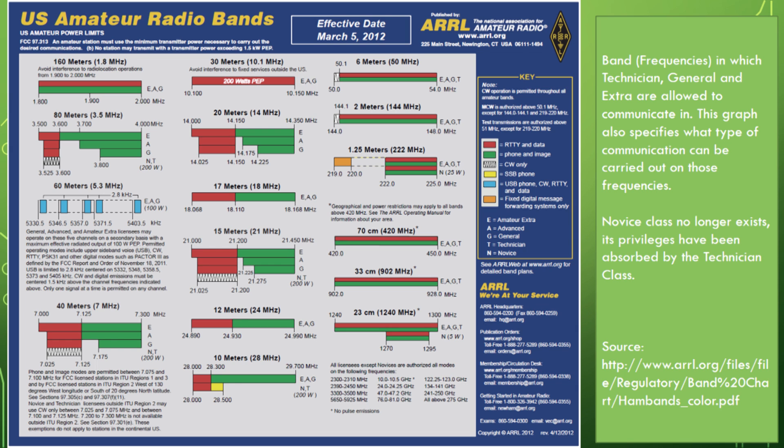So what's required to earn a license? The first thing you'll need is the book. Here's the ISBN — it includes good software in the back that allows you to take random tests or section-by-section tests as you read along. It took me about five weeks, but depending on your available time and existing electronics knowledge, it may take less than two weeks. You'll know you're ready to take the test when you're passing sections at 80% or better.